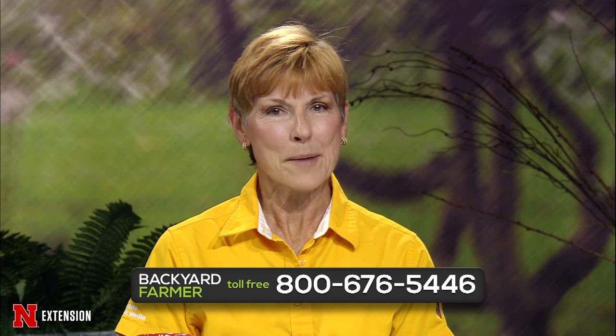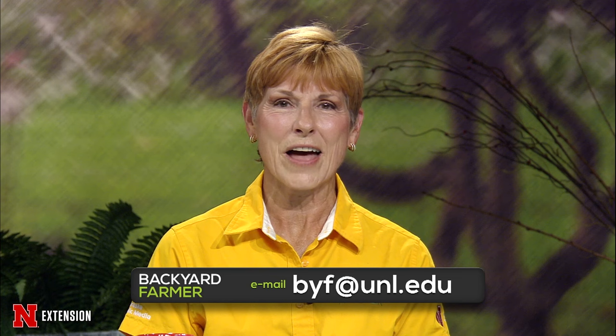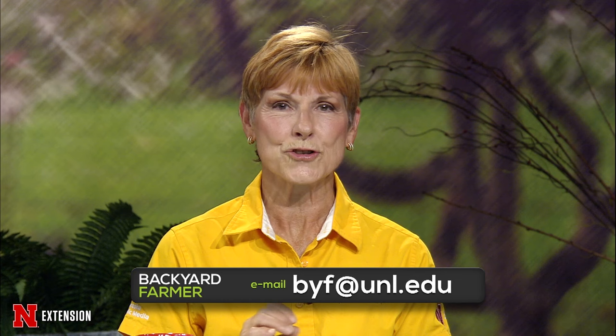Hello and welcome to Backyard Farmer. I'm Kim Todd and I'll be your host for the next hour of answering your gardening questions. You can get in touch with us by dialing 1-800-676-5446. Our volunteers will be happy to help you. We have one more week for you to contact us with pictures and emails for a future show. That address is byf.unl.edu. Do tell us where you live and give us as much information as you can so we can give you a good answer.